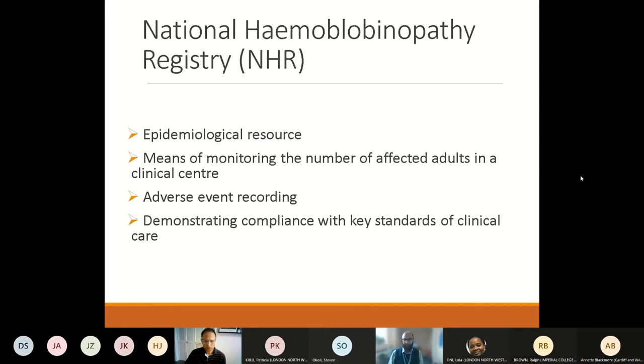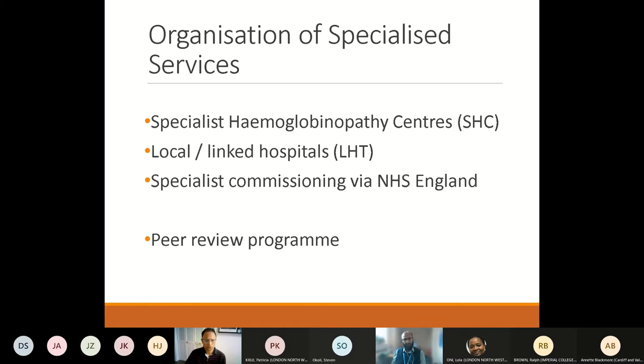The National Haemoglobinopathy Registry was set up in 2010 and is a very important epidemiological resource. All centres looking after patients with haemoglobinopathies are encouraged to register their patients on this resource. It has become a means of monitoring the number of affected adults in clinical centres, reporting adverse events, demonstrating compliance with key standards of clinical care, and planning future care and management of patients nationally.